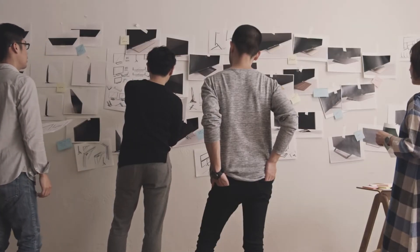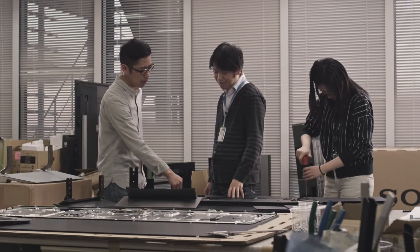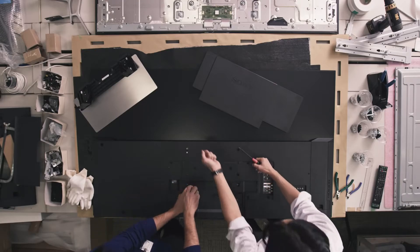Through user preference research, we established a design direction and, after discussing the designs with engineers, we created many prototypes to bring our designs to fruition.